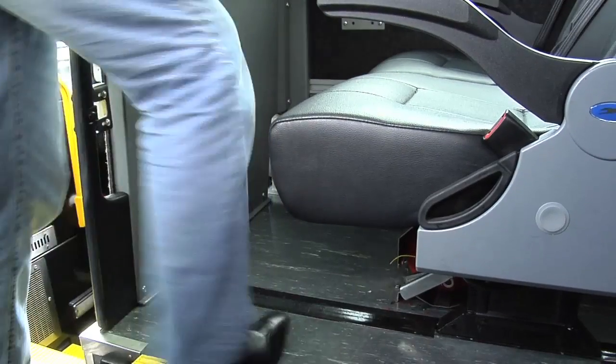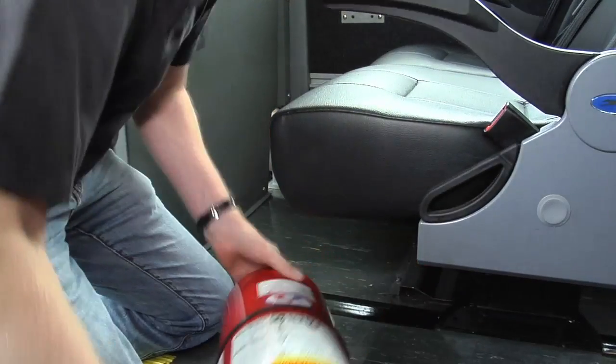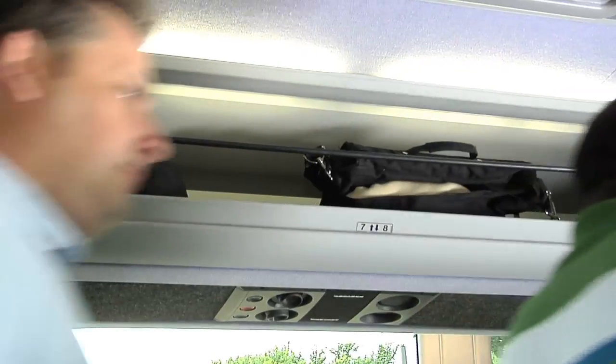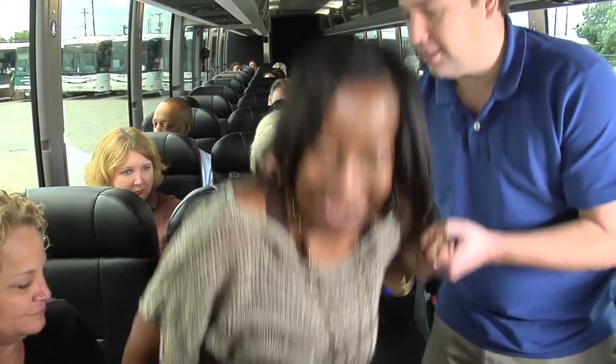In the event of a fire, each motor coach is equipped with a fire extinguisher under the front seat. If evacuating the bus, please leave your personal belongings on board and exit the motor coach quickly and in an orderly fashion. We encourage able-bodied passengers to help children and passengers with disabilities to safely exit the motor coach.